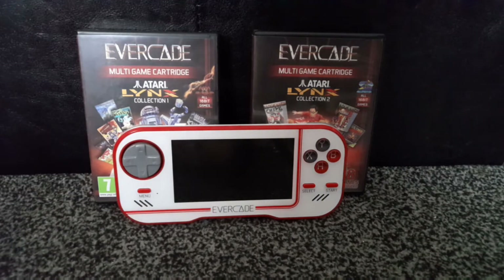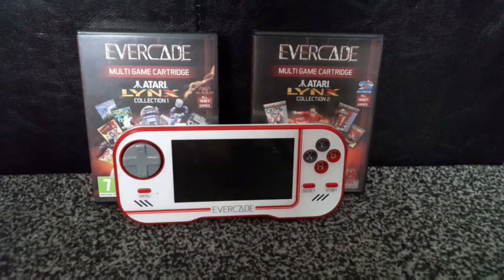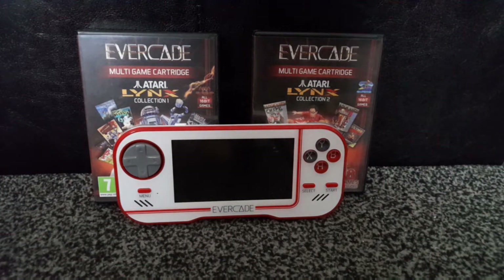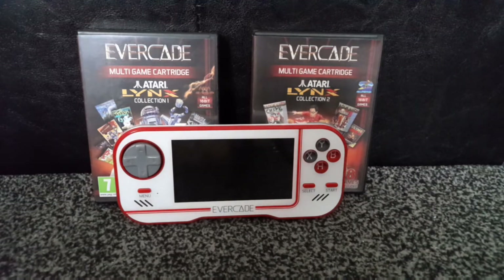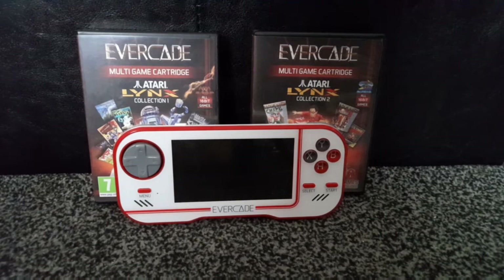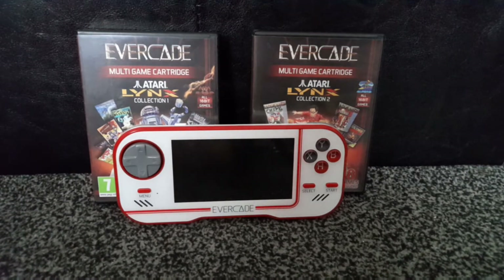For those who don't know, the new Evacade XP coming out later this year has tate mode, which means you can flip it on its side and play vertically. Several Atari Lynx games had that feature, so if you have an Evacade XP you can flip it on the side and play those games vertically, which is great.